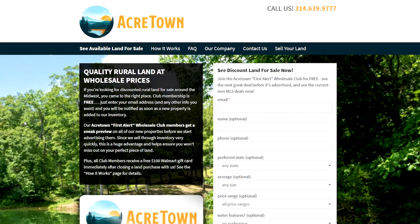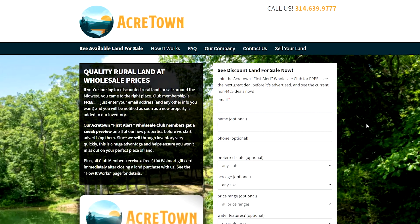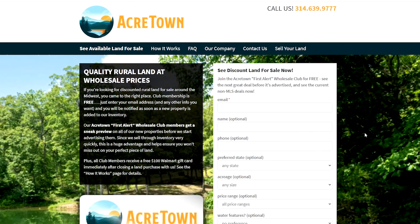If you'd like to get first dibs on new inventory before we actually start advertising it to the general public, you can join our free AcreTown Wholesale Club to receive emails about newly added properties that fit your criteria. Please share or like this video and subscribe to our YouTube channel because it all helps — the stronger we become, the more land we can bring to your screen. Thanks for watching, and please reach out if you have any questions.